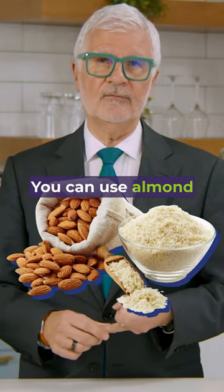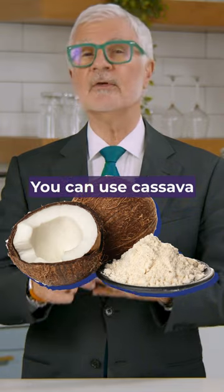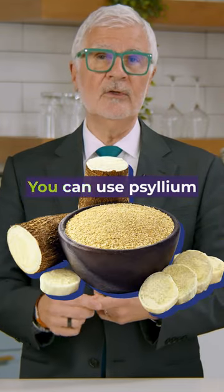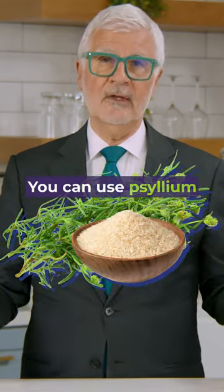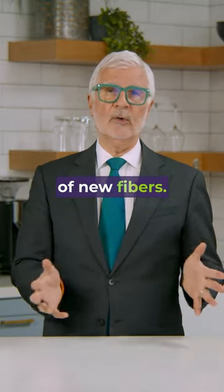You can use almond flour. You can use coconut flour. You can use cassava flour. You can use psyllium fiber. You can use all sorts of new fibers.